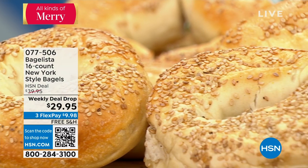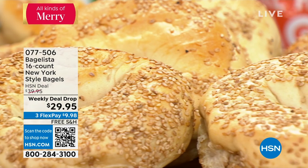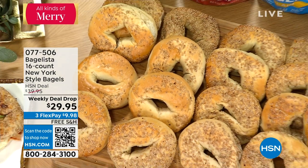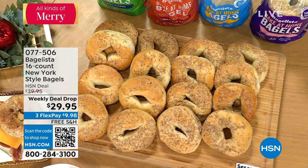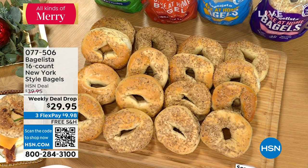These are made in New York with New York water. They're kettle-boiled, which you know, if you're a bagelista like me, how important that is to have the perfect chewy interior. We've got lots of great flavors coming up. That's going to be up next with Carrie, so thank you so much, Carrie. I'll see you then. Stick around.